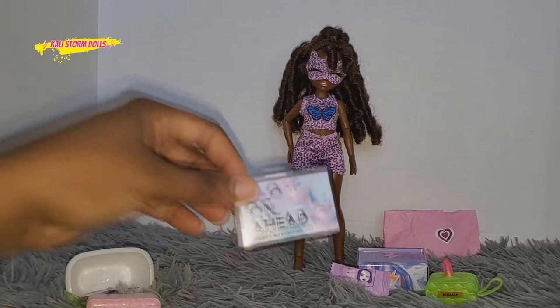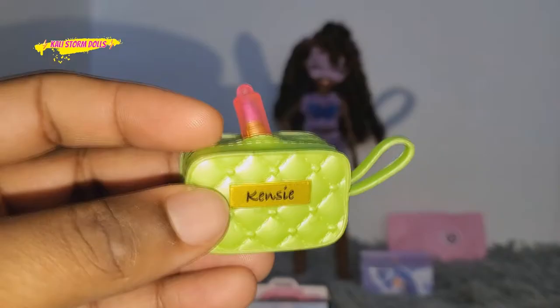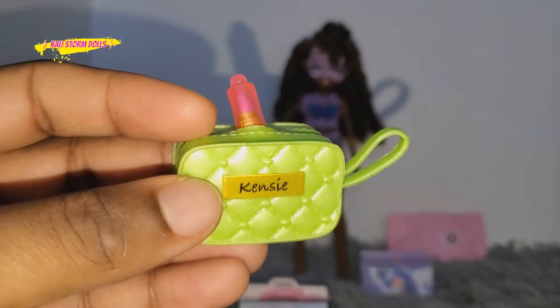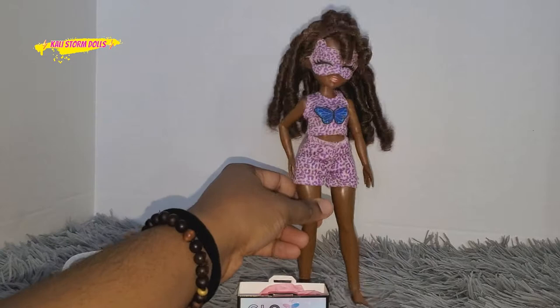She has a glow bag on her head, kind of like a shopping bag. Another capsule — or this is the thing you put on her face to remove her makeup. It says Kenzie on it, and then she has this little tube of makeup, and this is the inside of the purse. Then it looks like she has a shoe box and another baggie.